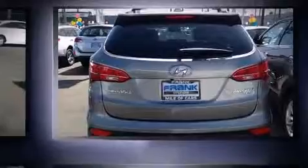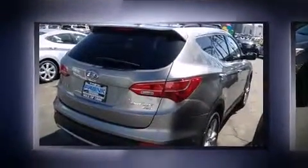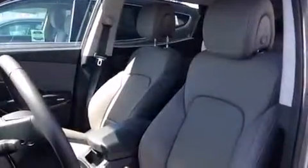Top features include a tachometer, an outside temperature display, front fog lights, a roof rack, rear wipers, and cruise control. Audio features include a CD player with MP3 capability and six speakers, enhancing the audio experience throughout the interior.